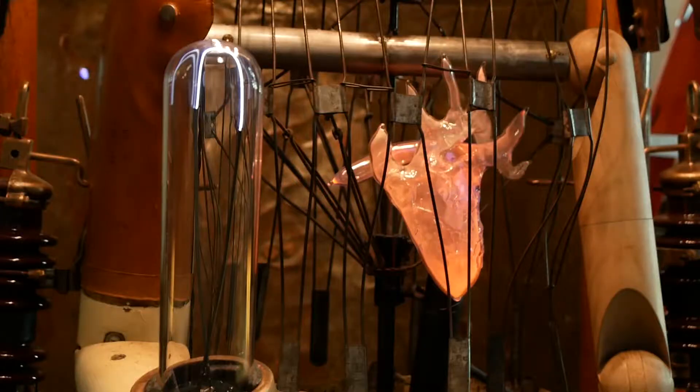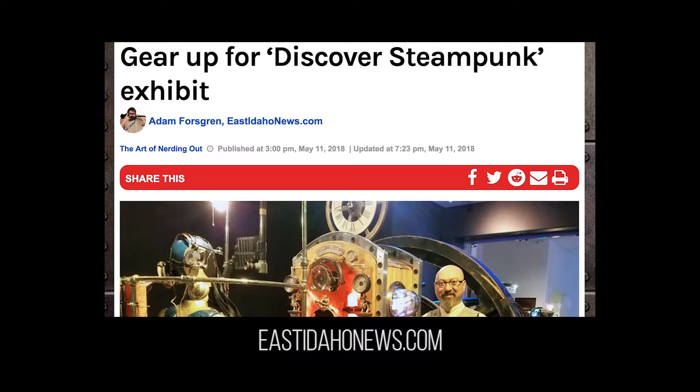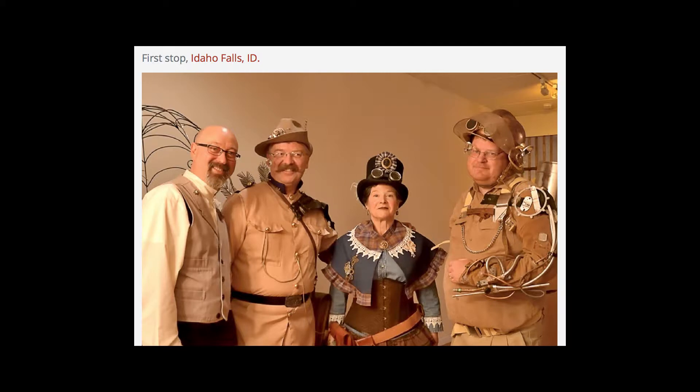These Hue Machines are interactive — they move, you hit a button and they come alive with lighting and sound. It was one of the best exhibitions the museum ever had in its long history. Now we're packing up the crates to get the Hue Machines on the road, and the first place they're going is the Museum of Idaho, of all places, with the same theme.